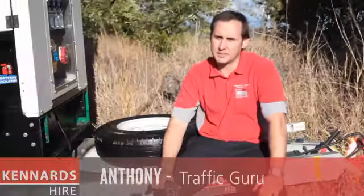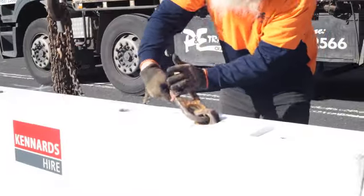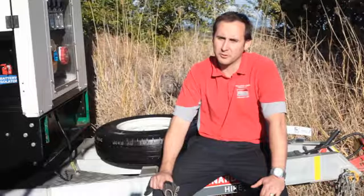The equipment we've got here today includes a truck-mounted attenuator, some concrete barriers running along the site, and then BMS boards and arrow boards to warn vehicles where to go, plus some lighting towers to help the road crew as well.